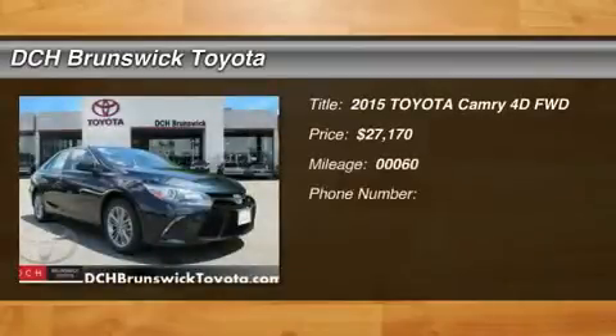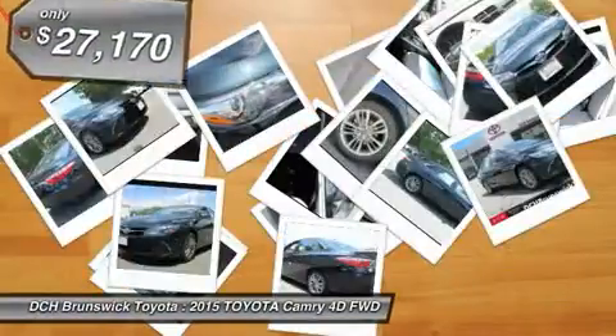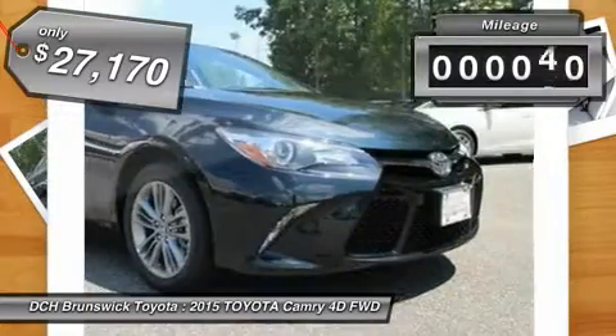The 2015 Camry. Toyota Camry is an affordable mid-size car, reliable and a great comfortable commuter car, and is priced below $30,000. This vehicle has less than 100 miles.